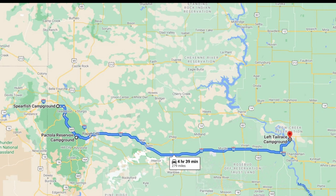After leaving Wyoming, we headed to South Dakota where we stayed in three nice campgrounds: Spearfish Campground, Pactola Reservoir near Rapid City, and Left Tail Race in Fort Thompson.